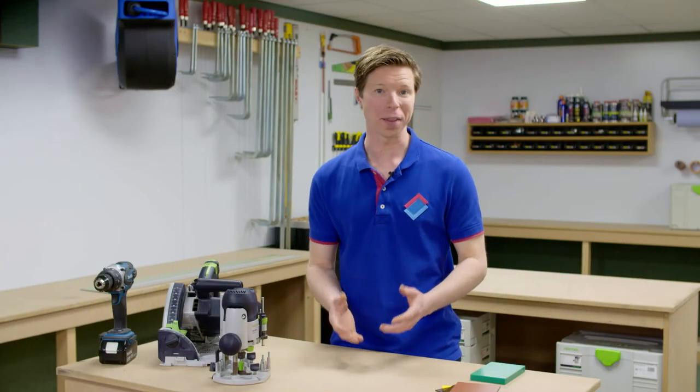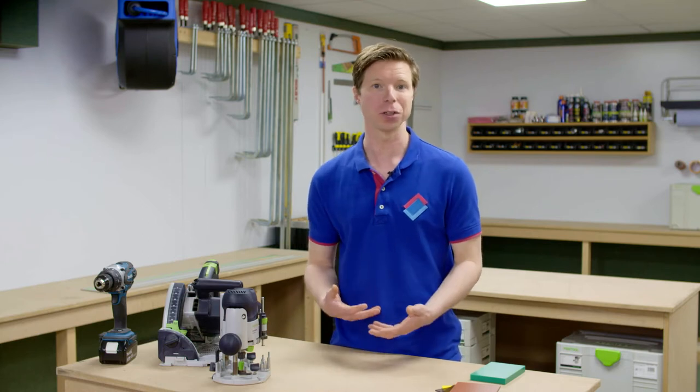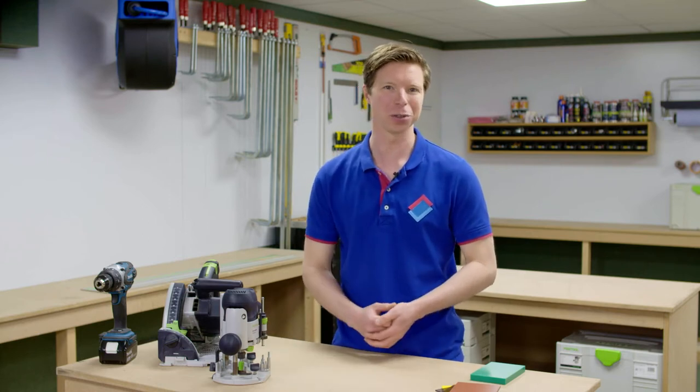In this short video I am going to tell you more about the different kinds of plastic sheet materials that you can order from us, their advantages and what you can use them for.